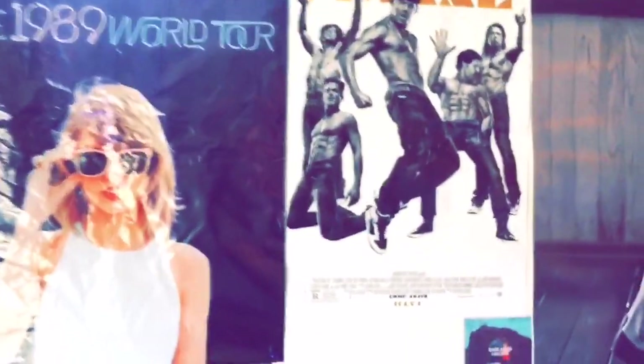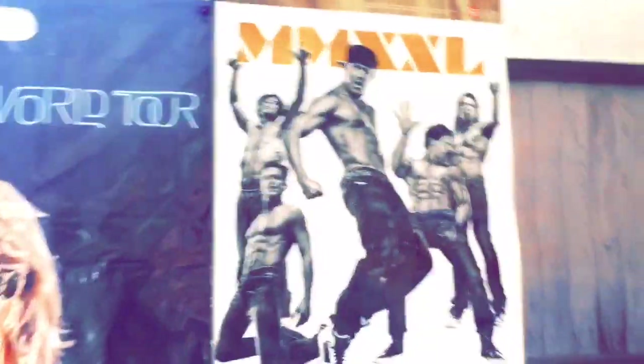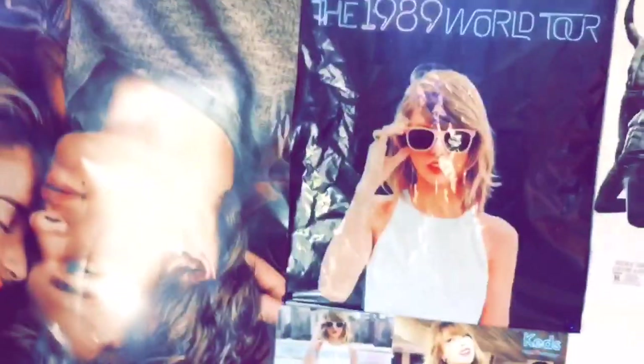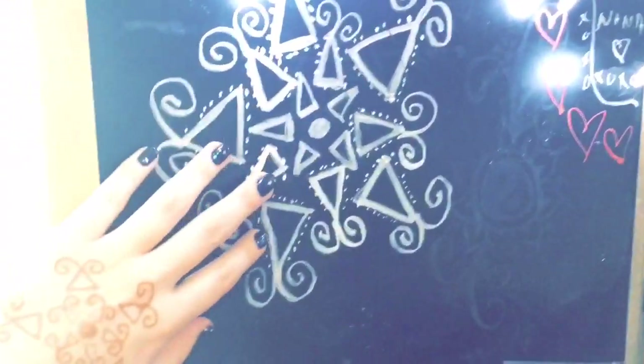There's Taylor Swift on the wall, and Channing Tatum — he's super cute, I know, he's my husband, I'm crying right now. And more Taylor Swift — love her to death. And The Fault in Our Stars, you know.